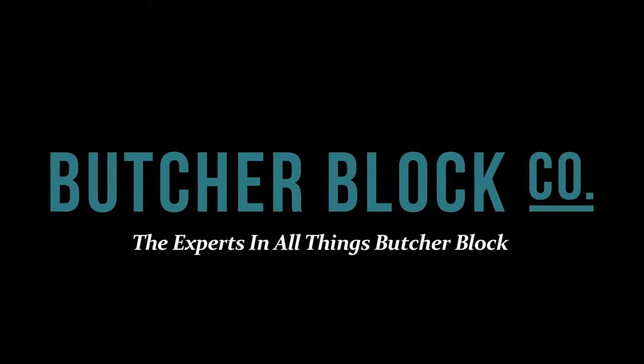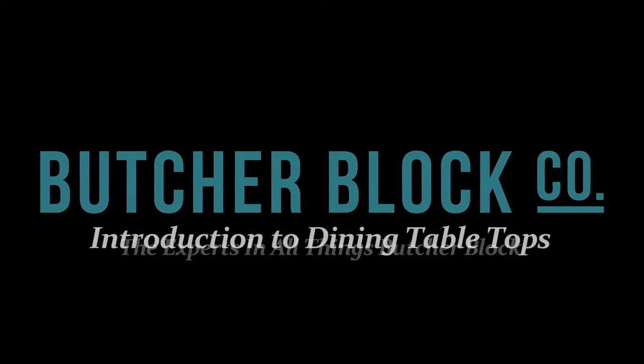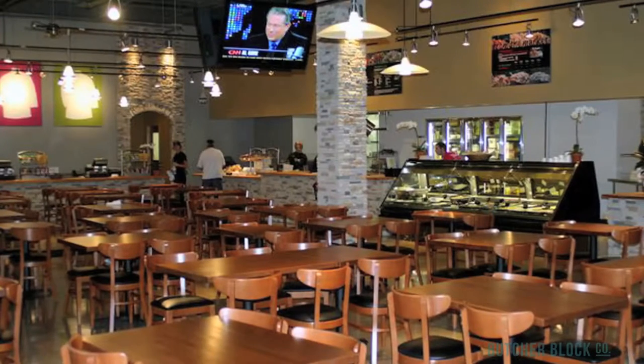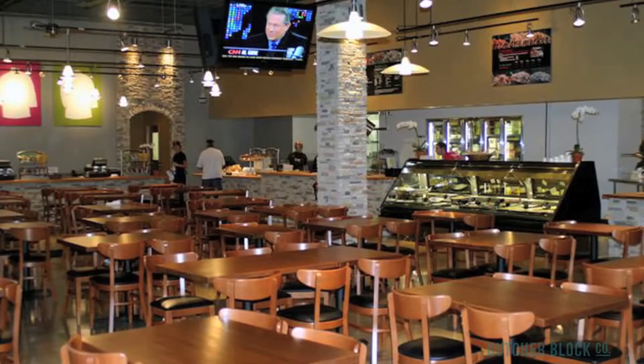ButcherBlock Co., the experts in all things ButcherBlock, presents an overview of John Boos' ButcherBlock dining tabletops. John Boos and Company offers dining table tops for restaurants, delis, and pubs.